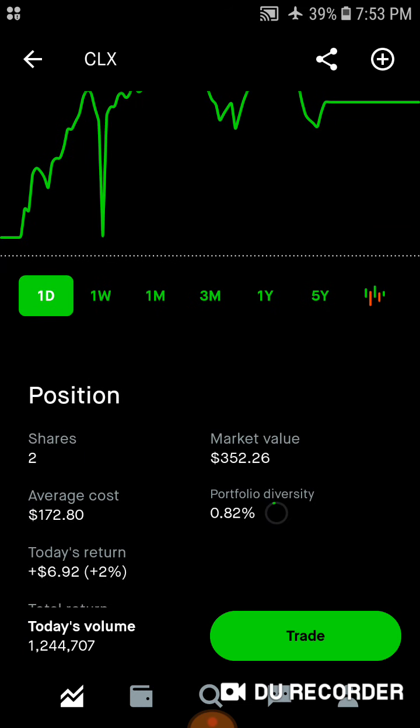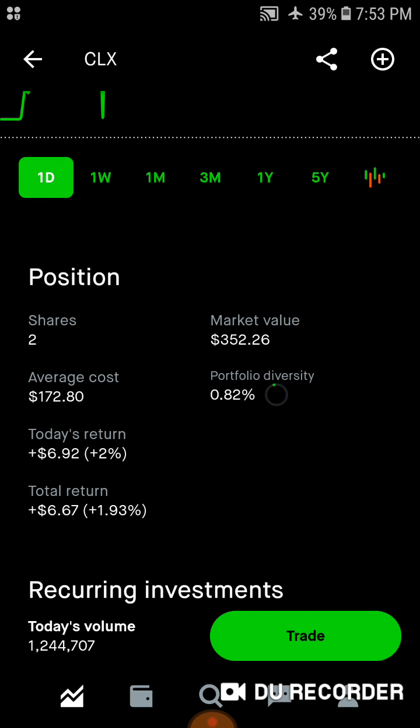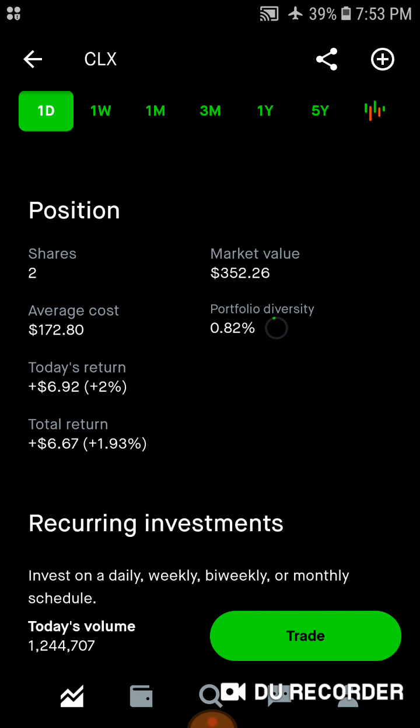Then we've got Clorox — two shares, market value is $352. Average cost is right around $172 a share. About 0.82% of the portfolio is in Clorox. Today we're up nearly $7, up 2%. Total, we're up $6.67, up nearly 2% as well.